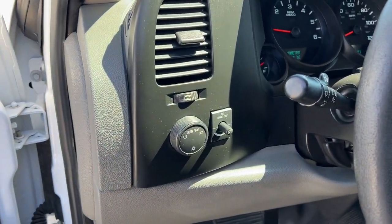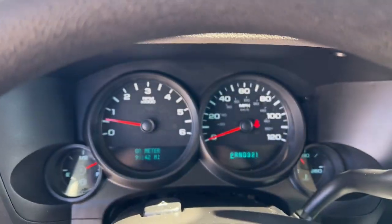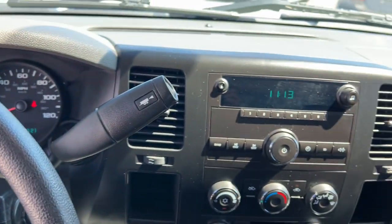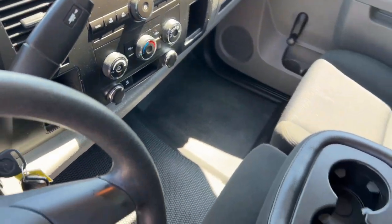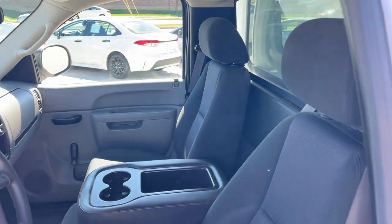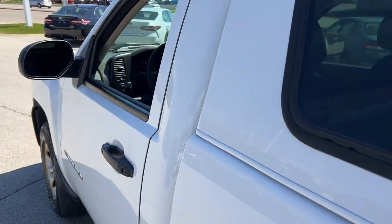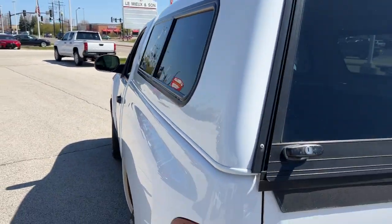These are just some of the great options this vehicle comes with: electronic stability control, full-size spare tire, stability control, traction control, split bench seat, intermittent wipers, tire pressure monitoring system, floor mats, passenger vanity mirror, vinyl seats.